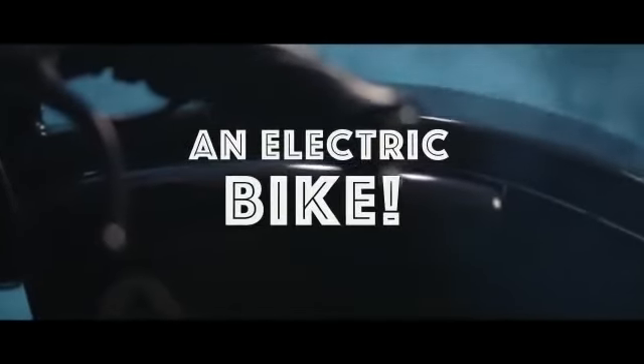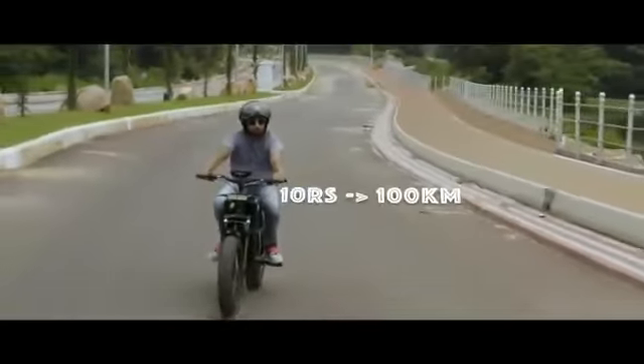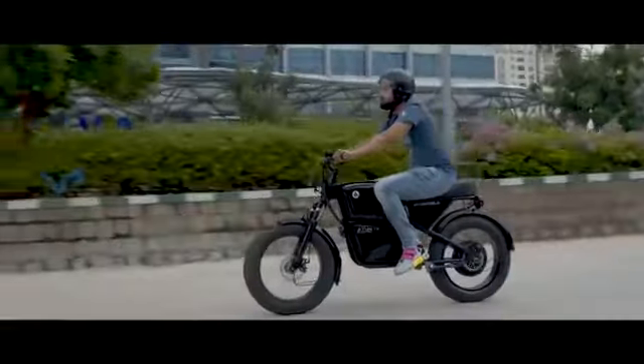Wow, what an automobile — wait, this is not an automobile! So what is it then? Presenting the amazing Atomobile! The Atomobile, or Atom 1.0, is an electric bike. It runs on electric power and only costs you 10 rupees for 100 kilometers, promising to be a lot more cost effective than your traditional bike.